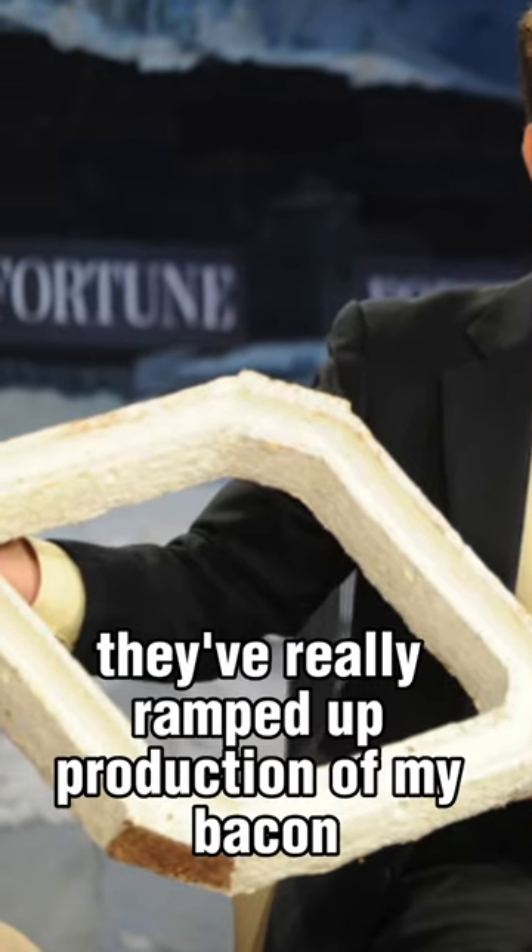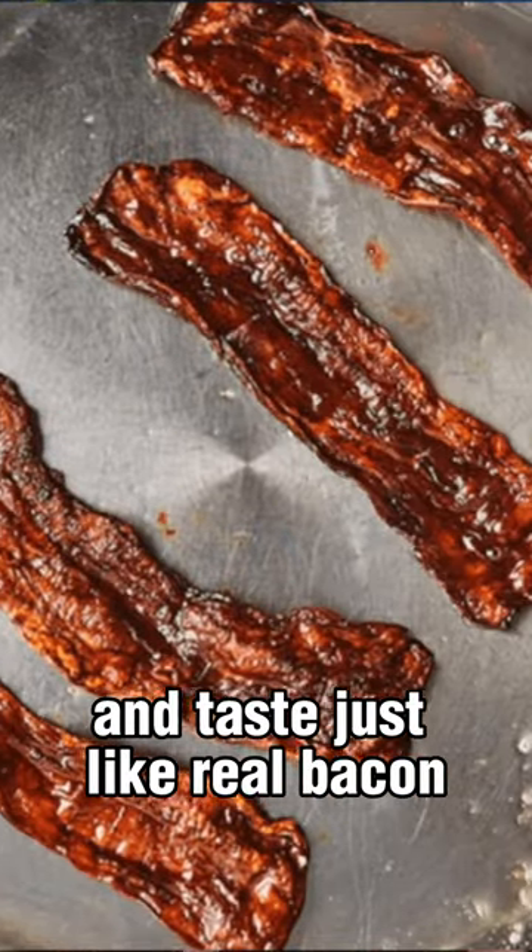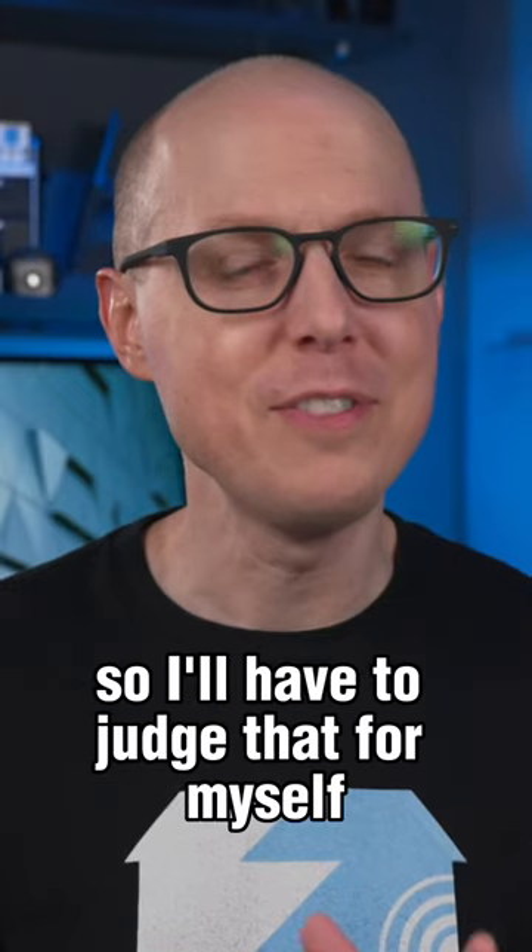And over the past year they've really ramped up production of my bacon, which is supposed to look and taste just like real bacon. I love bacon, so I'll have to judge that for myself.